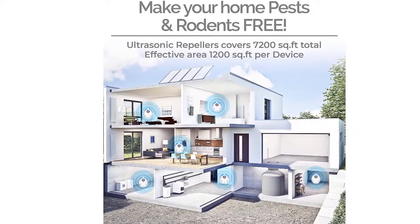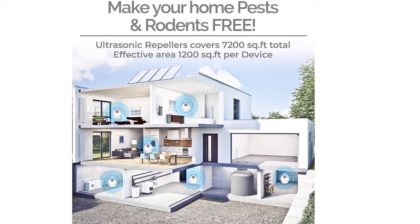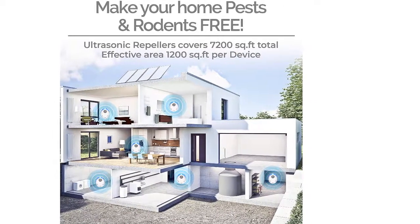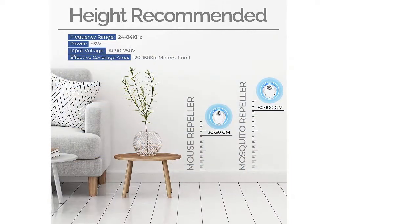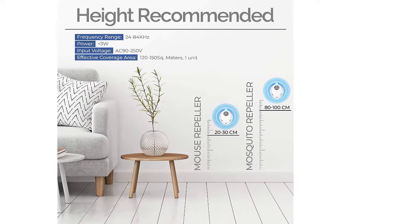Easy to use and nice shape. Just plug the electronic pest control ultrasonic repellent into power sockets and it will start to repel pests. You will notice the blue night light is on.